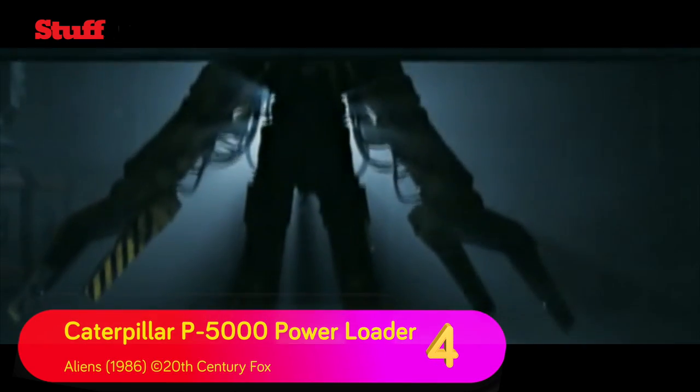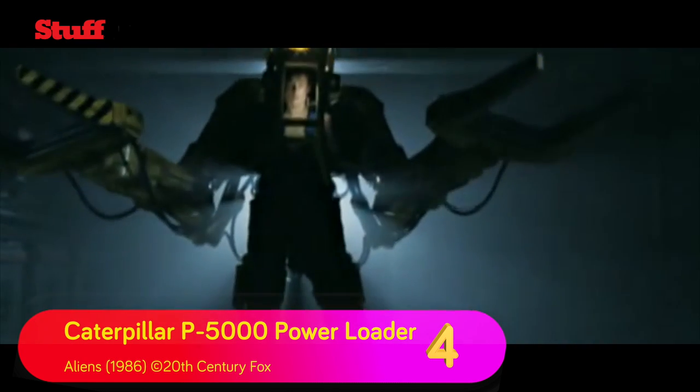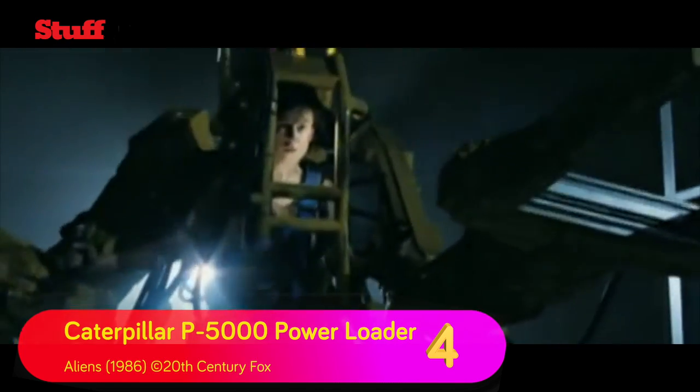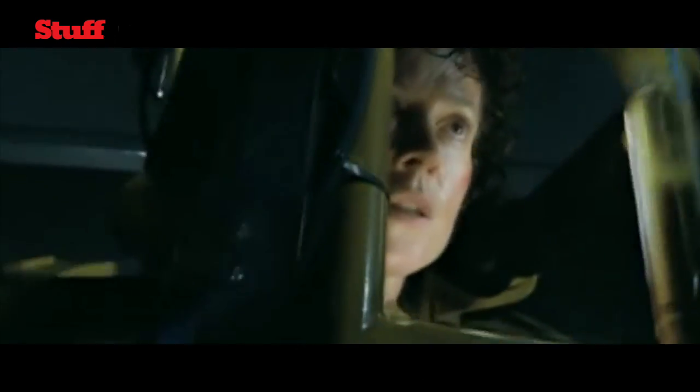If you were up against a 20-foot-tall alien queen, you'd probably want to be in an exoskeleton forklift machine with a flamethrower too. In reality, though, there was a stuntman hiding behind Sigourney Weaver doing all of the puppeteering work. Sorry — that's movie magic for you.